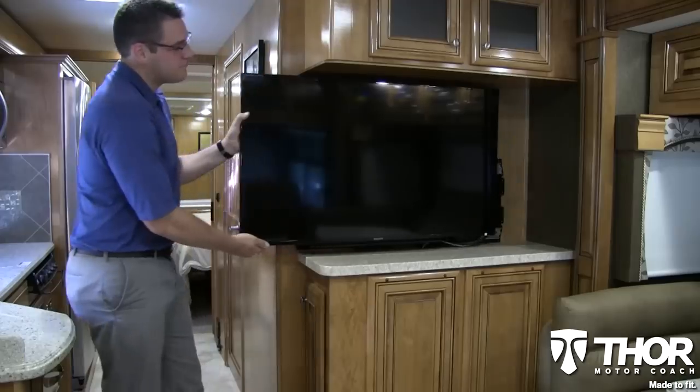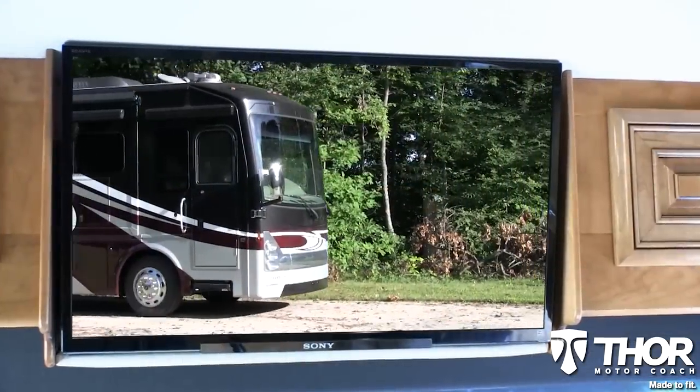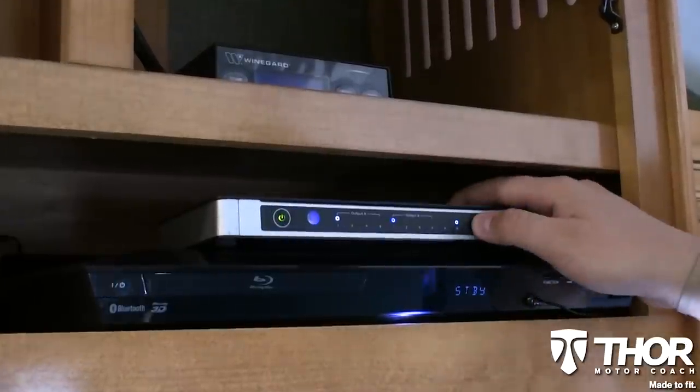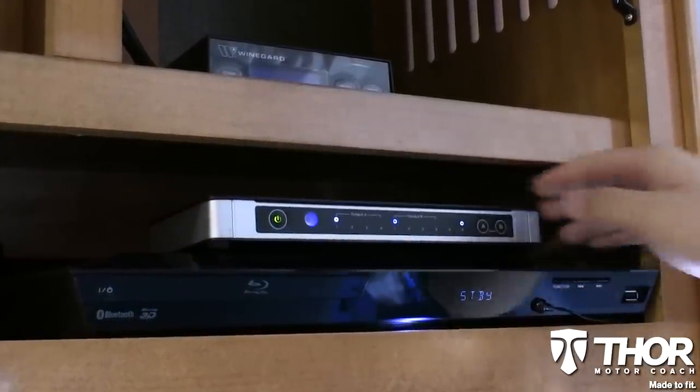It's like the movies came to you. Just grab some popcorn, because this coach comes with a fully-featured Sony Blu-ray home theater system and features big-screen TVs. High-definition signals are easily distributed throughout the coach with the use of an HDMI switcher, proving the best seat in town is right inside your living room.